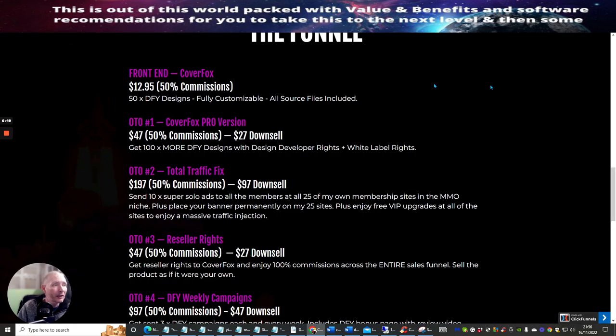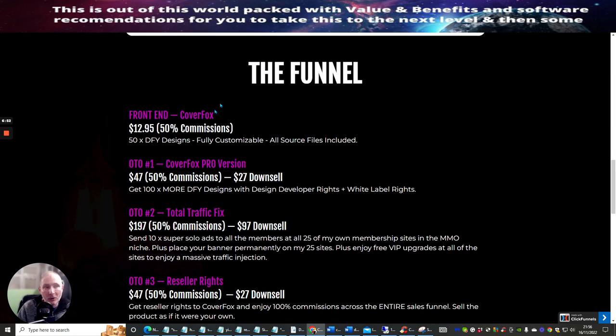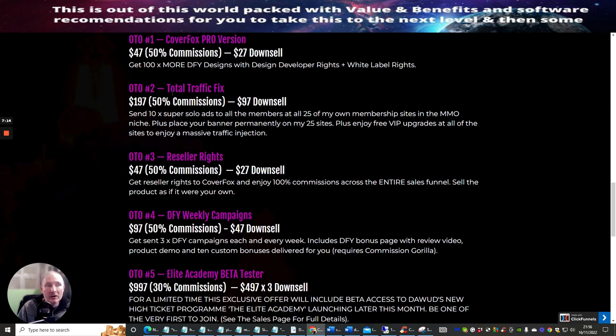Going straight over to the funnel now. The front-end sale is CoverFox at $12.95, giving you 50 done-for-you designs, fully customizable, with all source files included. OTO1 is CoverFox Pro, which gives you an extra 100 more done-for-you designs with design developer rights — you can sell these as your own product with white label rights. OTO2 is Total Traffic Fix, one of Dawood's really good products, giving you access to his membership with roughly 40,000 subscribers you can promote your link to and generate sales.